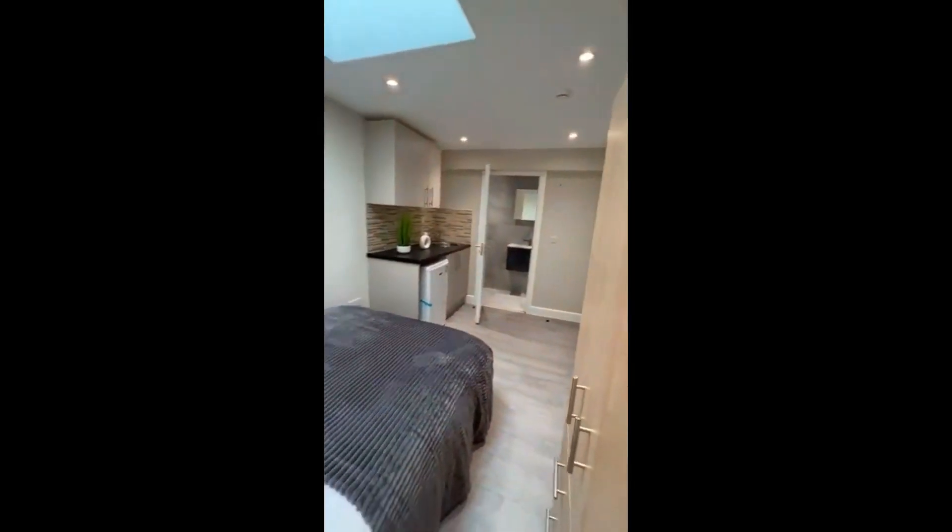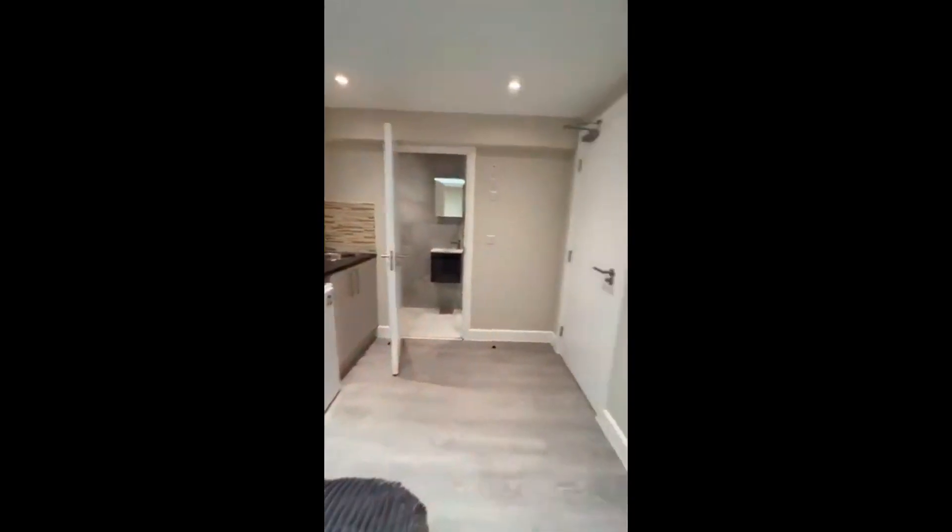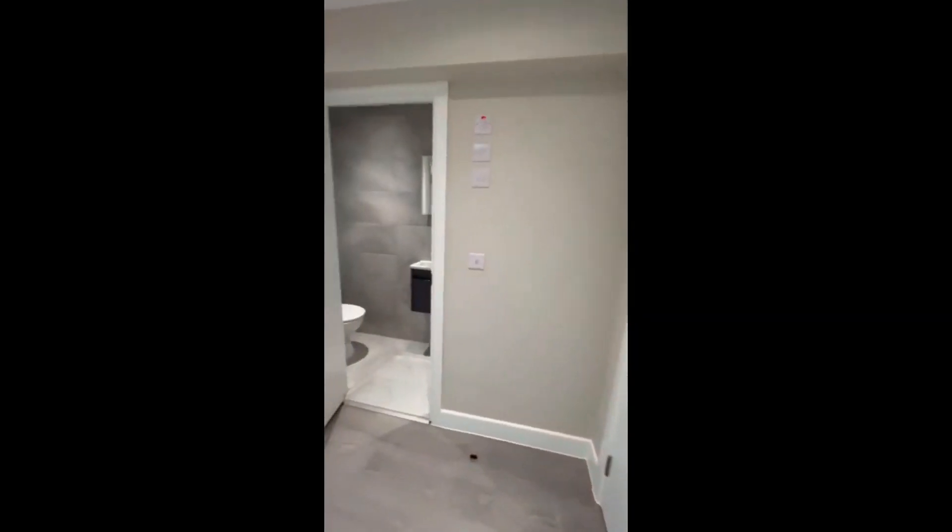If you want to have a look from this perspective, you'll have the whole view of the studio from the corner, and the window is on the ceiling on top. That's it, guys — thanks for watching!